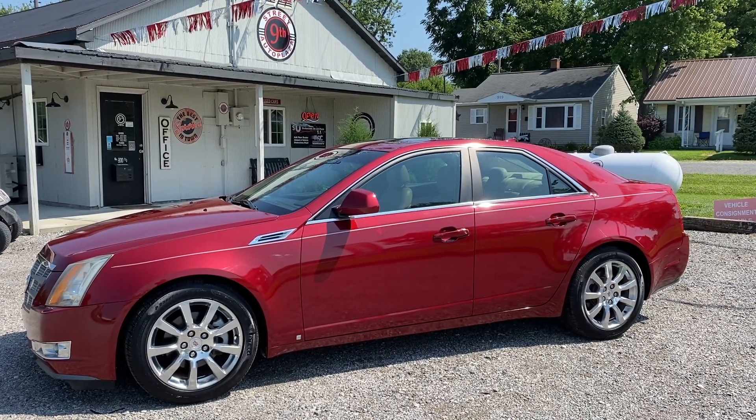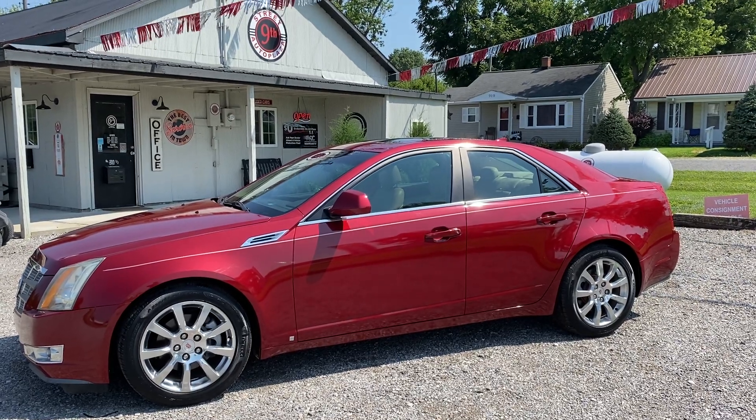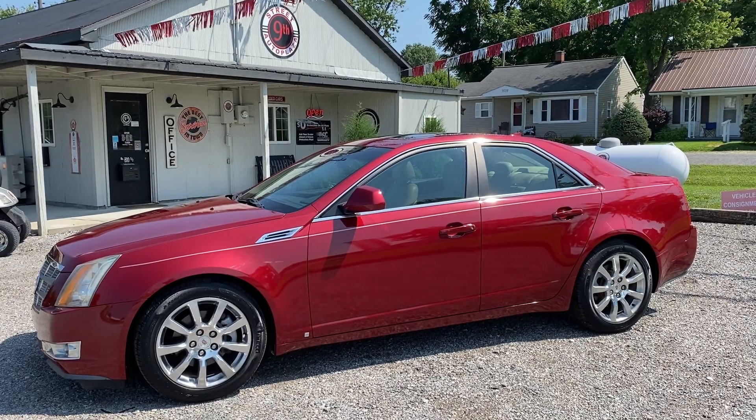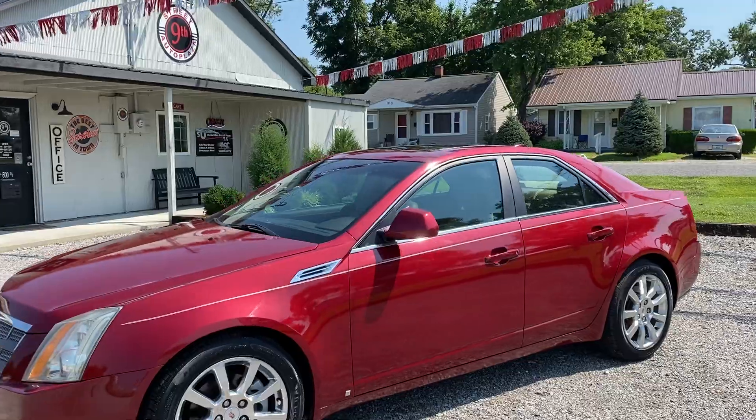Hey guys, nice street out of 9th Street Auto Plaza, Mount Carmel, Illinois. Today we got a really nice 2009 Cadillac CTS. It is the rear-wheel drive version, has the 3.6 liter direct injection motor in it, 99,000 miles on this unit. We're gonna take you on a virtual tour and show you the imperfections of the vehicle.